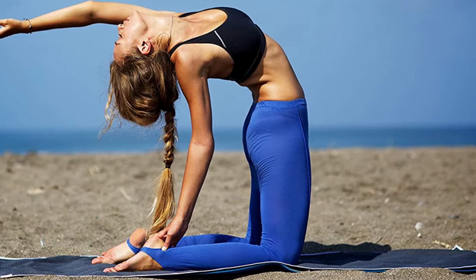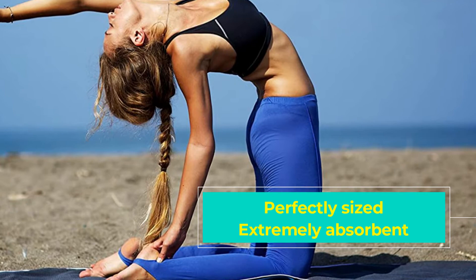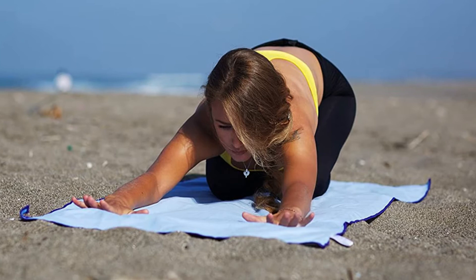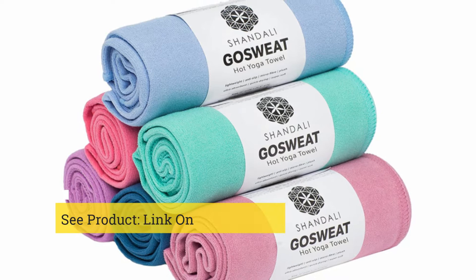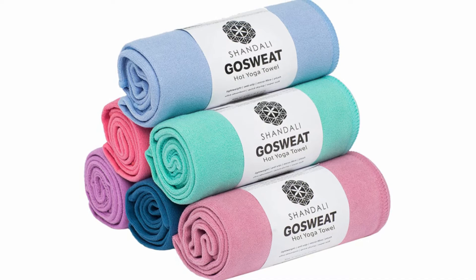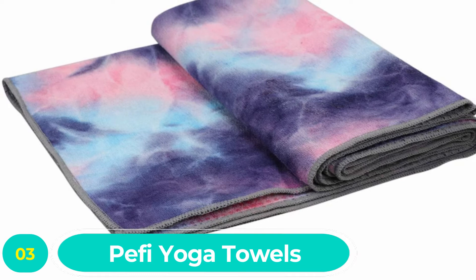This towel on its own will definitely suffice. Even better, you can stop lugging your yoga mat along every time you go into the studio. The Chandali yoga mat provides a hygienic, sweat-free layer between you and the studio mats. Thanks to its all-around lightweight design, it can fit perfectly into your purse or gym bag.